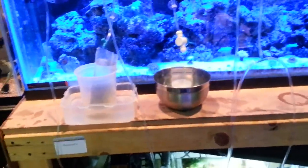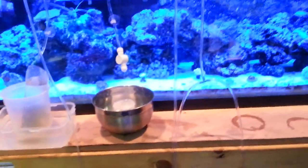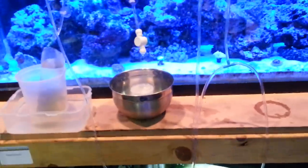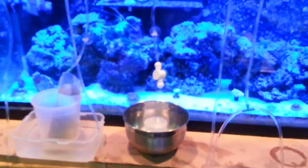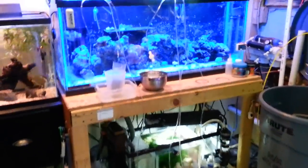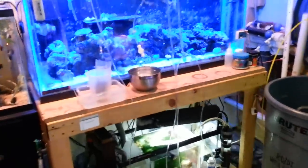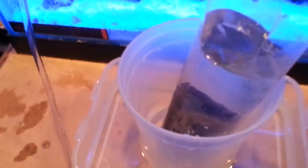Hey guys, James here. I am doing this video with the Samsung Galaxy Note 2. Just got back from the Manhattan Reef swap a little while ago, actually maybe a couple hours ago, and you can see my ghetto acclimation all right in this bag here.